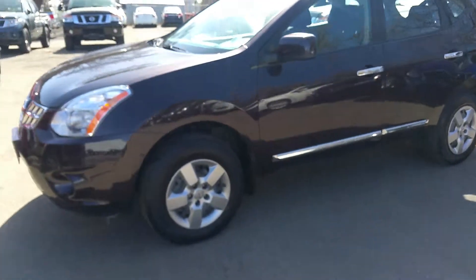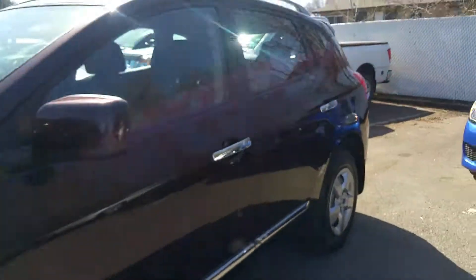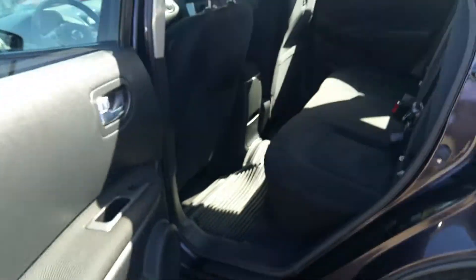Hello everyone, Dom C here at Northline Nissan, just going to give you a quick look at this 2013 S model Rogue. The Rogue is actually almost a purple color — it looks black on camera, but it's actually a bit of a purple. It is pre-owned, one owner, a young family that wanted to upgrade to a bigger vehicle.